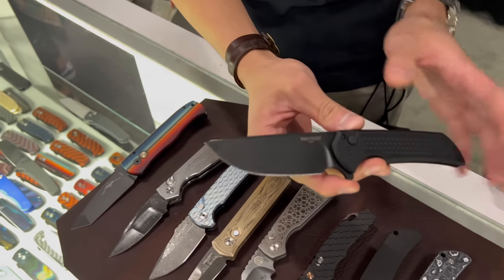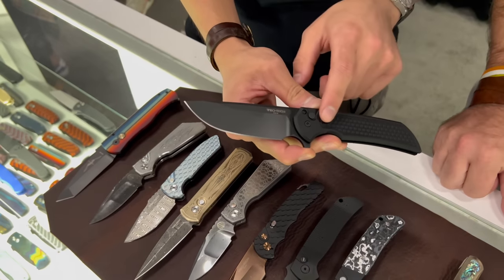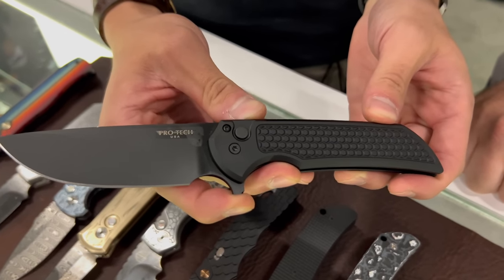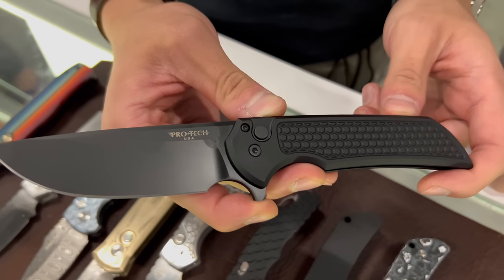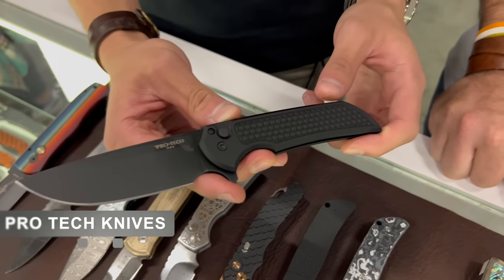Super easy to carry, you can EDC it every single day. If you overbuild in every single regard, that's how you get to the Mordax — more handle space, more ergonomics, the forward finger choil, Magna Cut steel, a thicker tip. Everything about it is a little more overbuilt. It's probably our hottest knife at the moment. This is the new honeycomb finish texture — we've been doing it for about a year now, super popular. We brought 50 to this show and they will go quite fast.